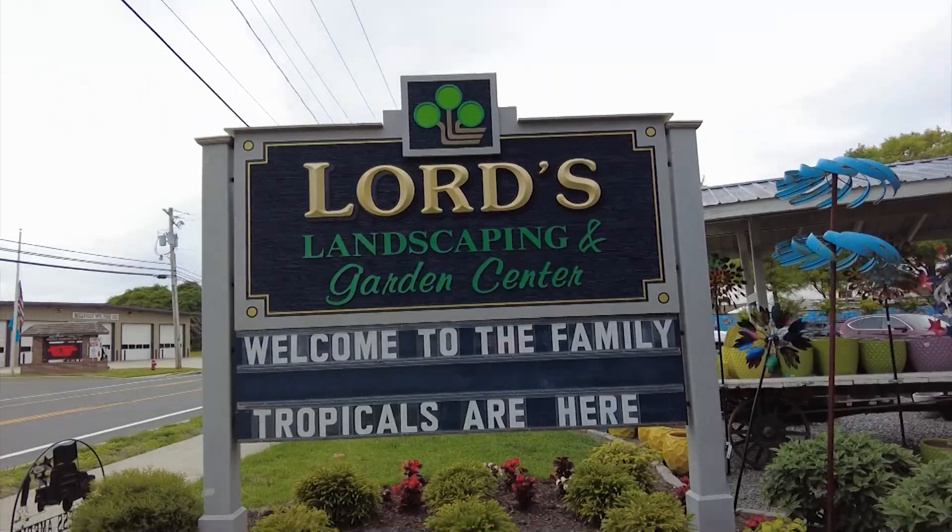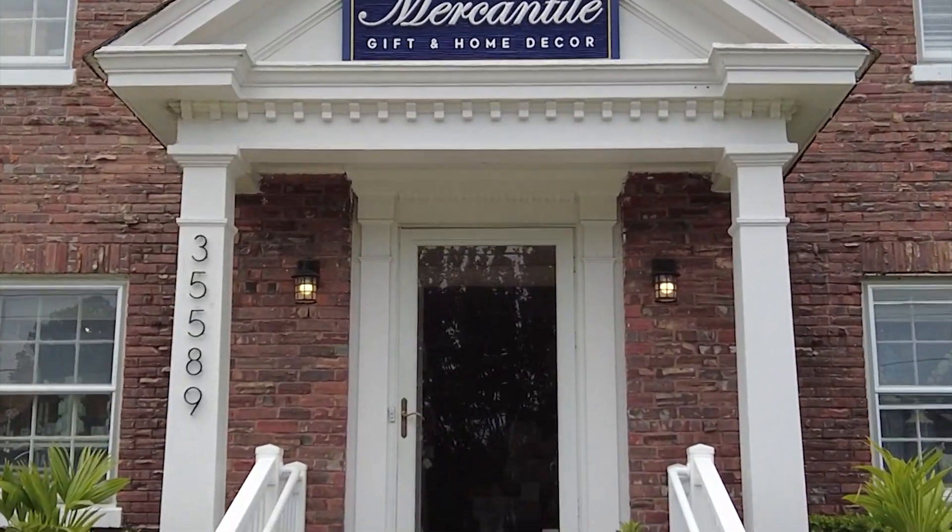Thank you, Maya. I'm excited to show you everything, and it's super fun that you're calling us the Merc because it is the nickname for the mercantile. We do offer gift wrapping for our customers so that when they're ready to go, they have a gift that's good to give. We also offer our loyalty program — whenever you step up to the register, we'll put that in for you: 5% back on everything you purchase between the garden center and the mercantile.